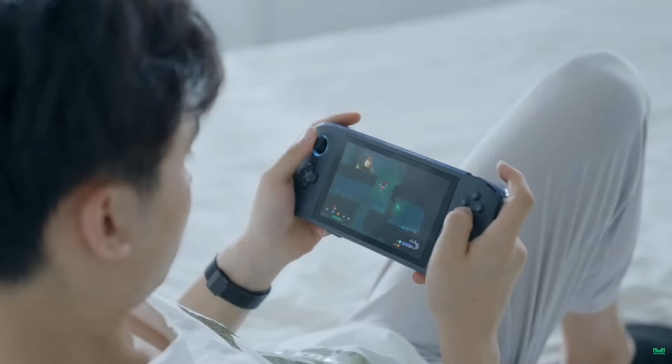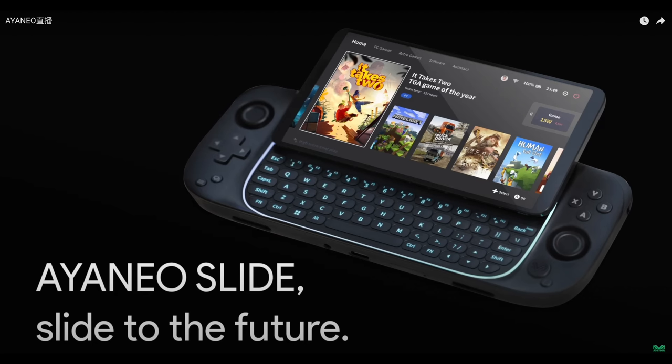The first one being the Aya Neo Slide. Now this is kind of a concept right now but I think it looks really awesome. We've got a slide-up screen here with a full QWERTY keyboard and I think this looks really great — for anybody who wants a keyboard in their handheld this could be a great option. But right now it's kind of in the concept stages; I think they're getting a feel for if anybody's really gonna want to buy something like this.